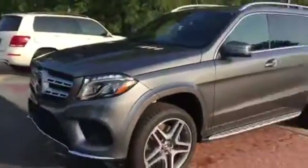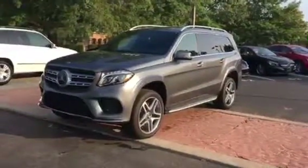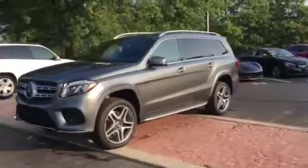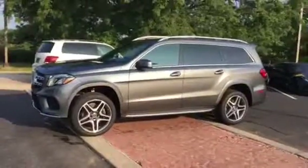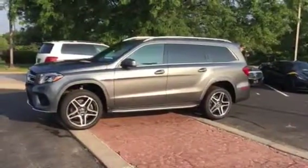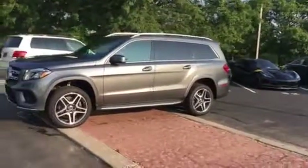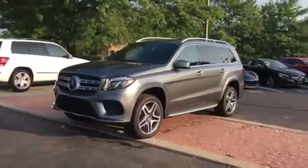That is the vehicle — the 2017 brand new GLS 550 4MATIC in Selenite Grey with the anthracite wood and the black leather interior. It's Michael at Crown Mercedes-Benz. Talk to you soon. Bye.